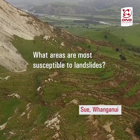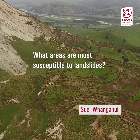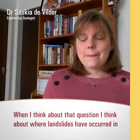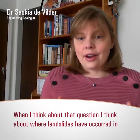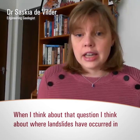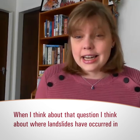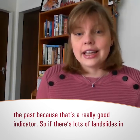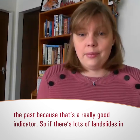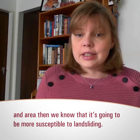A question from Sue in Whanganui asking where is most susceptible to landslides. When thinking about areas that might be most susceptible, we look at where landsliding has occurred in the past, because that's a really good indicator — if there are lots of landslides in an area, we know it's going to be more susceptible to landsliding.